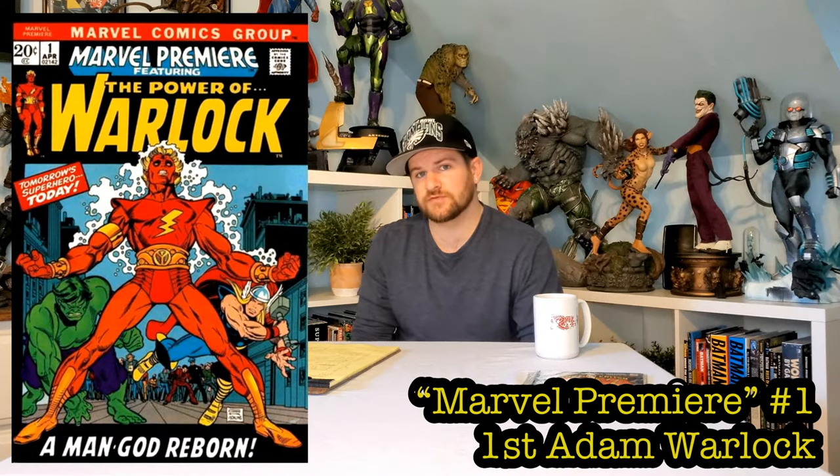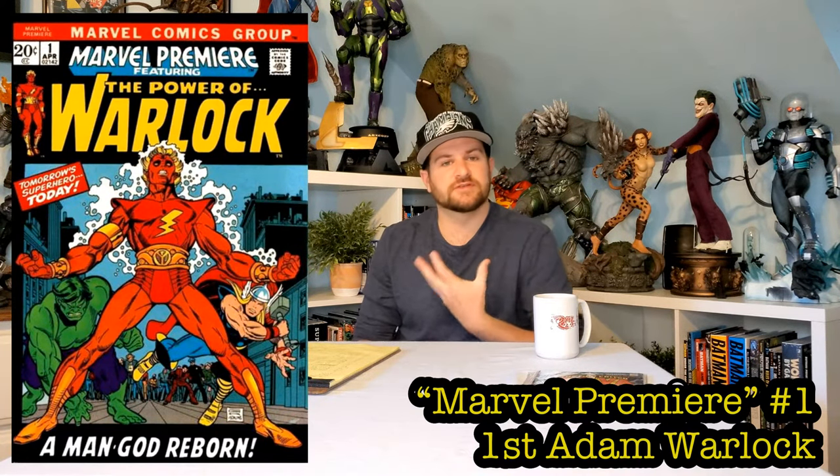Number 17: Daredevil 168, the first appearance of Elektra — an absolutely cool nighttime, raining cover. She's silhouetted in the light of the moon. It's such a sweet cover. If you find it in the wild you gotta grab it, although most people know what that's worth — good luck trying to get it.